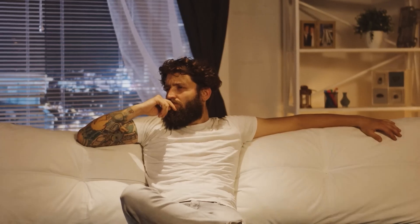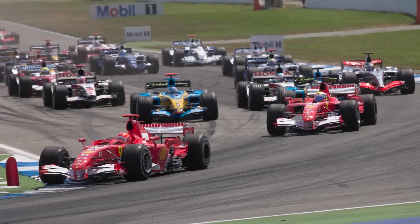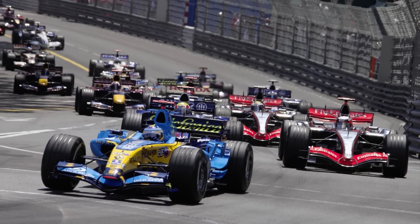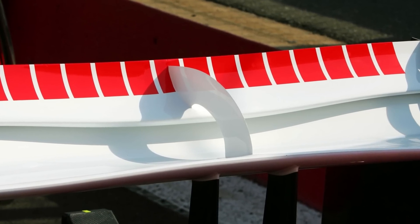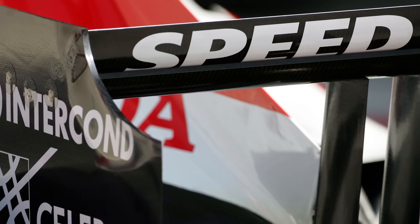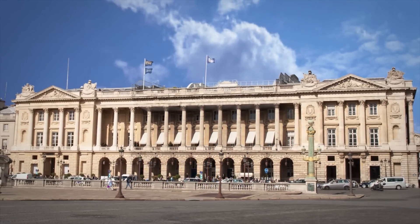Formula One's technical working group had already conceived a method to prevent this and had proposed it would be introduced in 2007. But with an increase in flexiwings across the grid causing concern, and the expectation that it may get out of hand during the 2006 season, the FIA introduced slot gap separators from the Canadian Grand Prix. These separators were seen as a simple way of preventing the gap from closing as more load was applied. The two types of flexiwings weren't necessarily banned per se — the FIA just amended the regulations so that they wouldn't be allowed anymore.